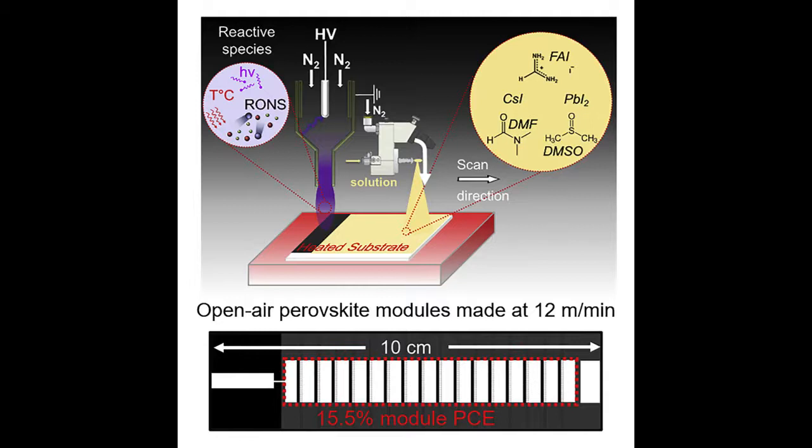Using rapid spray processing, the Stanford team was able to produce 40 feet of perovskite film per minute, about four times faster than it takes to manufacture a silicon cell.